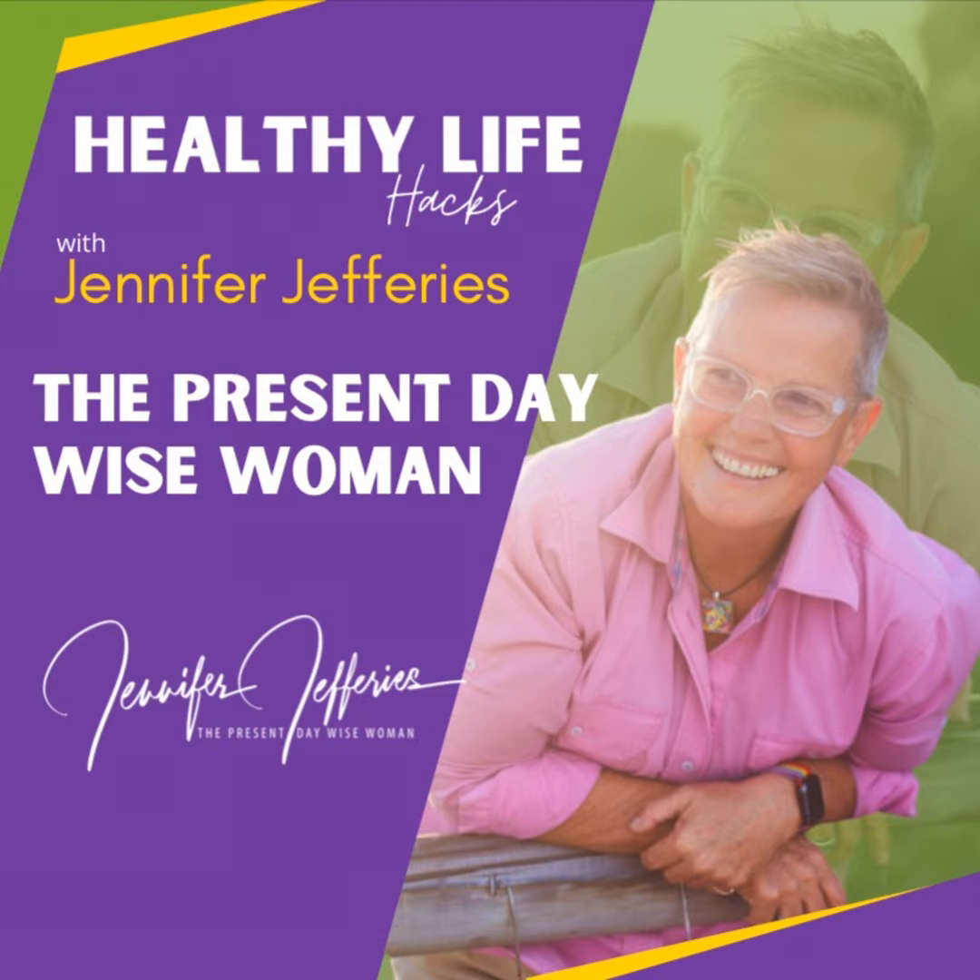Hi and welcome to Healthy Life Hacks. I'm Jennifer Jeffries, the present-day wise woman, a realistic naturopath coming to you from the surfing beaches of Australia. This podcast is for those who are wanting to really rock their lives and health and live from a place of prevention.